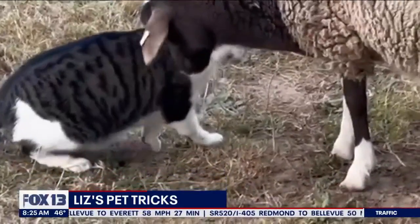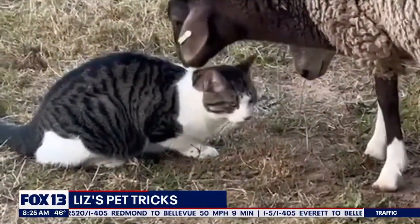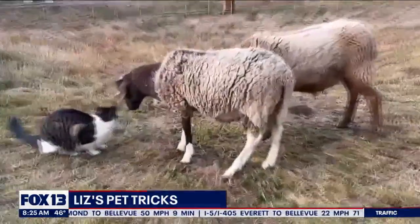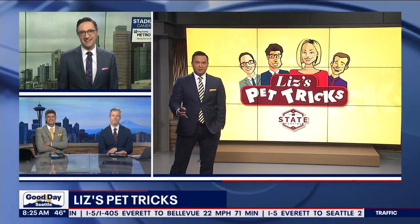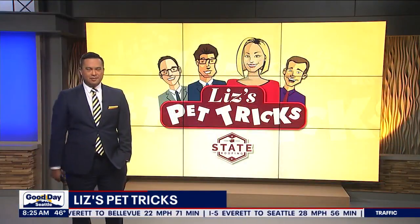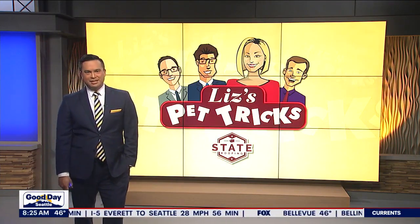The sheep's name is Double Stuff, by the way. Loving these names — that's so cute. That was sent in from Albert in Gold Bar, so thank you so much. We continue wanting to see your videos of your pets. You can upload them super easily at fox13seattle.com — just click on the Good Day button.